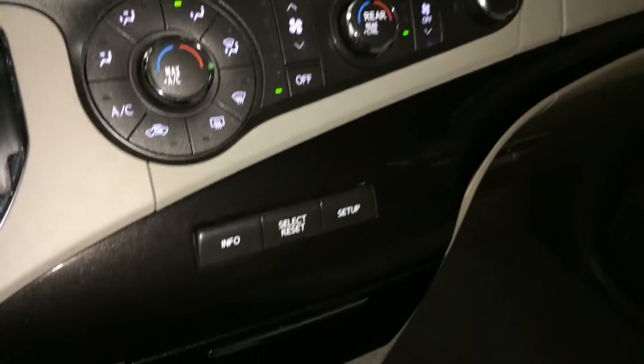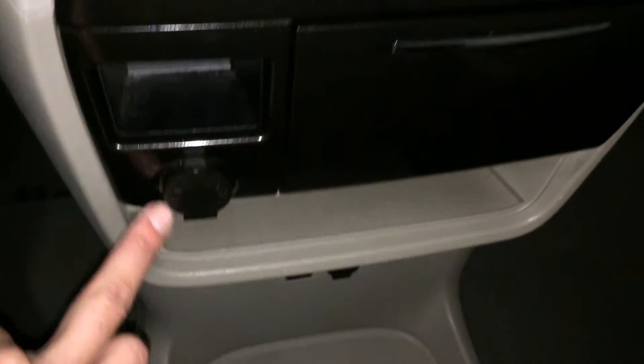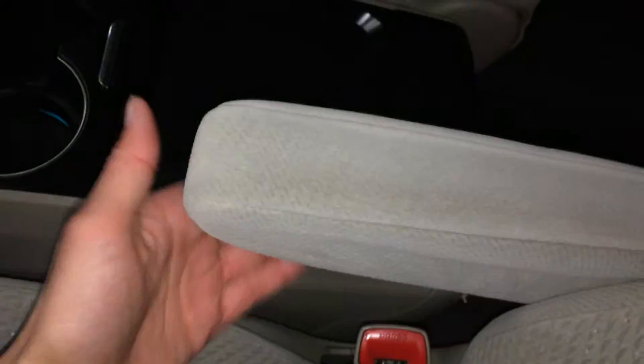Front and rear mirror defrost, and the side mirrors are heated. These are the buttons for that screen up top. Storage, power outlets, and cup holders. You've got more storage, audio inputs, and power outlets.